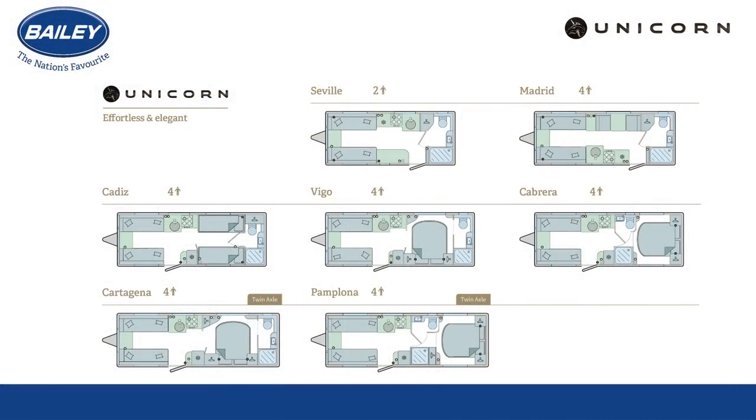Before we leave the Cabrera, let me share the other layouts in the Unicorn 5 range. The Seville with an end washroom makes a welcome return as the only two-berth caravan. The Madrid is a four-berth ideal for a young family with side dinette and bunk bed. The Cadiz, Vigo, and Cabrera make up the single-axle caravans, while the Cartagina and Pamplona complete the range as twin-axle variants.